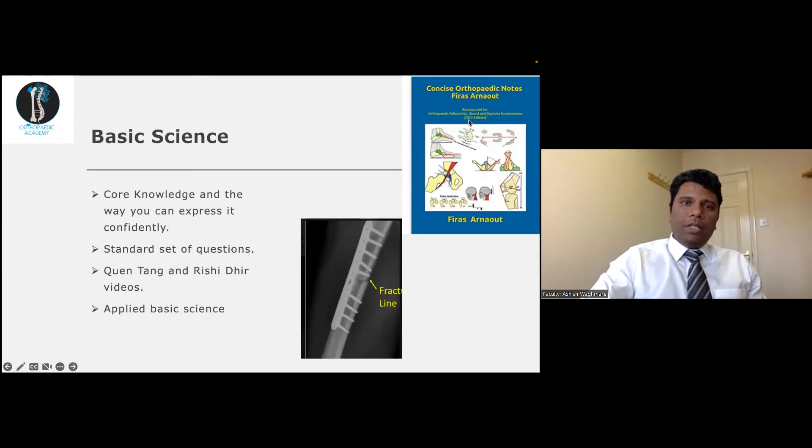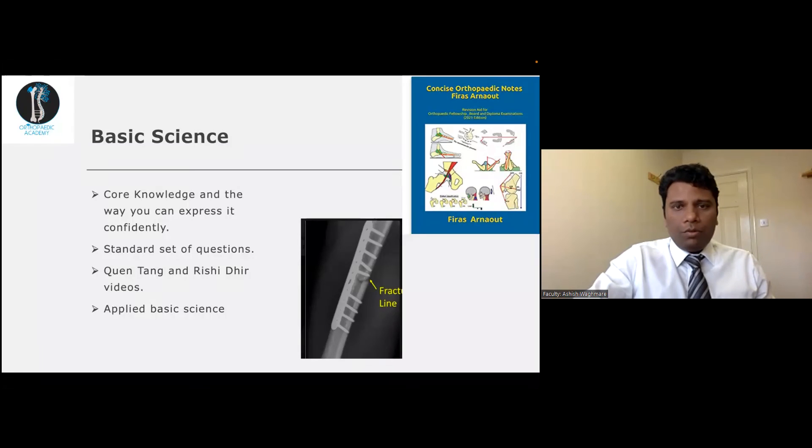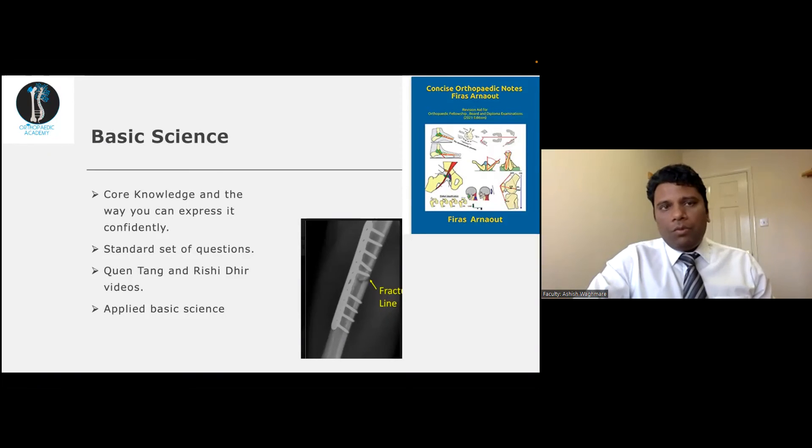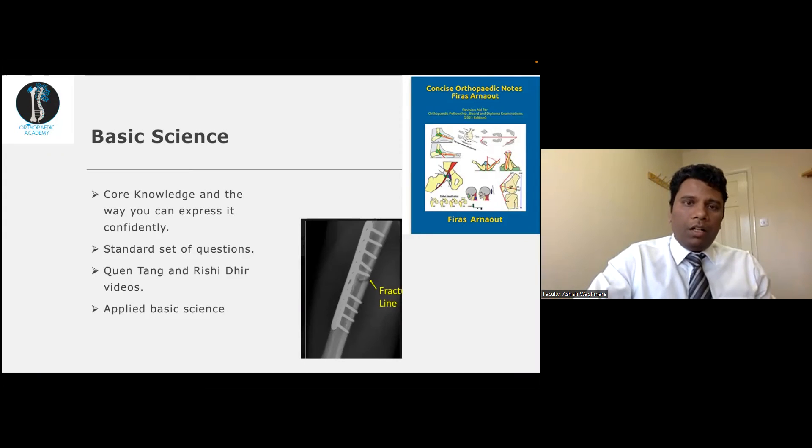For basic science, concise orthopaedic notes have everything you need. The exam tests your core knowledge and how confidently you express it. If you express something confidently, they won't probe further; if you mumble, the questions will keep coming. There are very standard sets of questions for basic science. I used Quentin's videos as well as Rishi's videos for the photographic input.